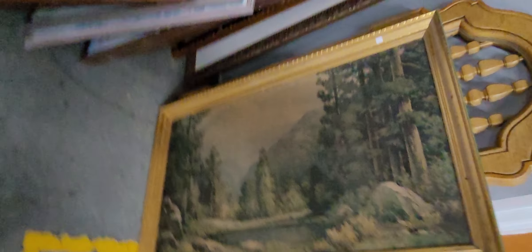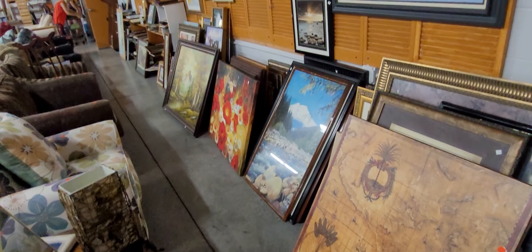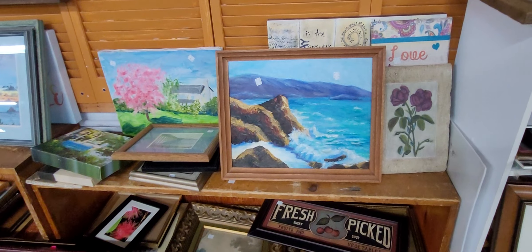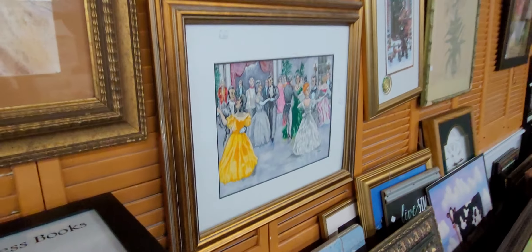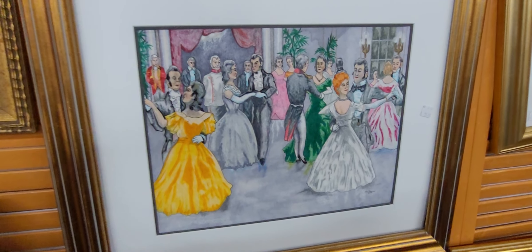I've seen some antique photos in here — you just never know what they're gonna have. So I hope y'all enjoyed this video. We're gonna go now. Hope you enjoyed that live sale last night and the auction house video. Don't forget to subscribe, like, share, hit that notification bell and click all. And until next video, we will see y'all later.